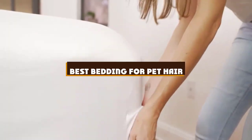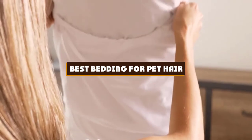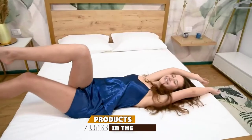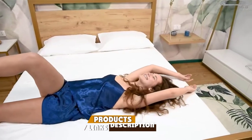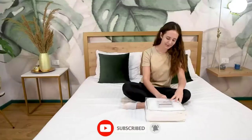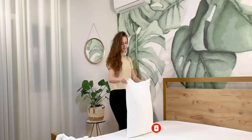If you're looking for the best bedding for pet hair, here's a list you must see. We made this list based on our personal preference and sorted it based on the features, prices, quality, durability, and reputation of the manufacturers and customer feedback. We've also included options for every type of customer. So let's get started.